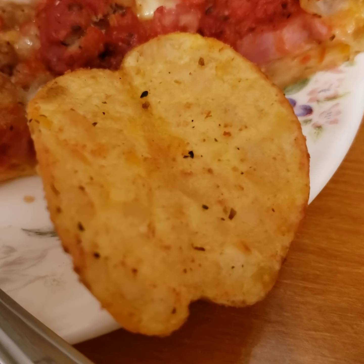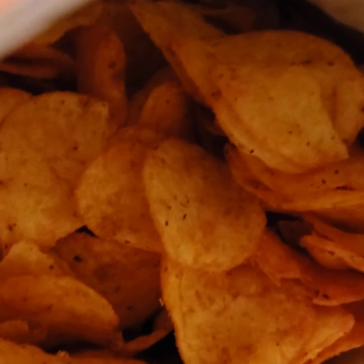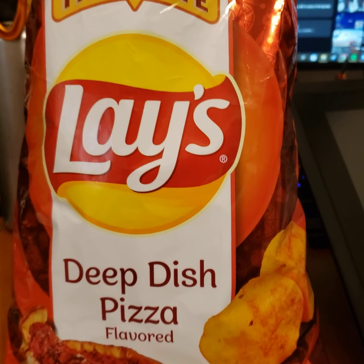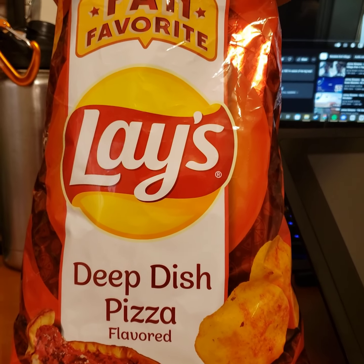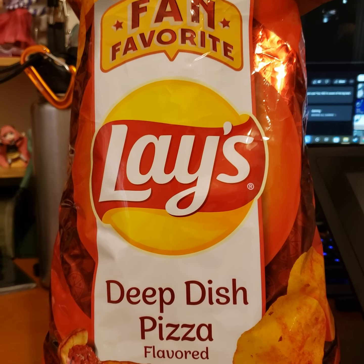You can see the seasoning on this chip here, really well. So I'm gonna zoom in from the inside. It's just coated in pizza seasoning. Overall, on a scale of pizza slices, I would give this a 10 out of 10.